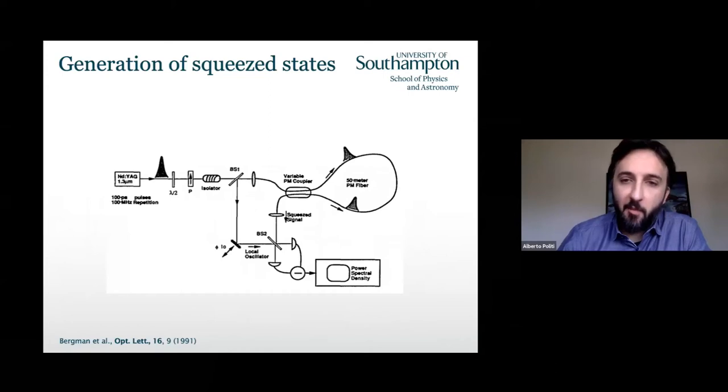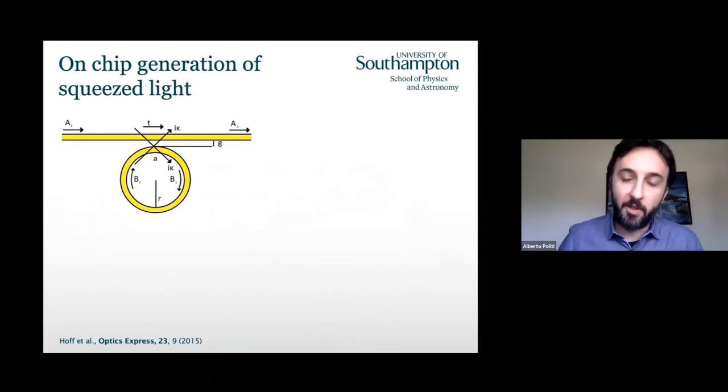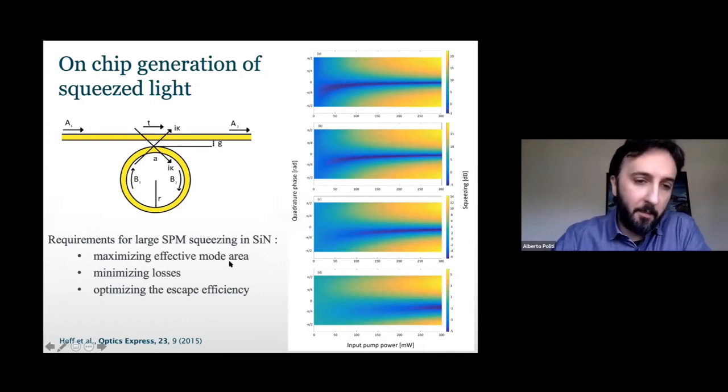What we wanted to do is follow exactly the same Sagnac interferometer scheme, but replace the nonlinear medium from an optical fiber to a silicon nitride device. Since we are on chip, we can also do integrated optics and use a cavity to boost the nonlinearity, rather than a simple waveguide. This allows us to use CW operation at reasonably small powers. The idea comes from the Anderson Group paper from 2015.